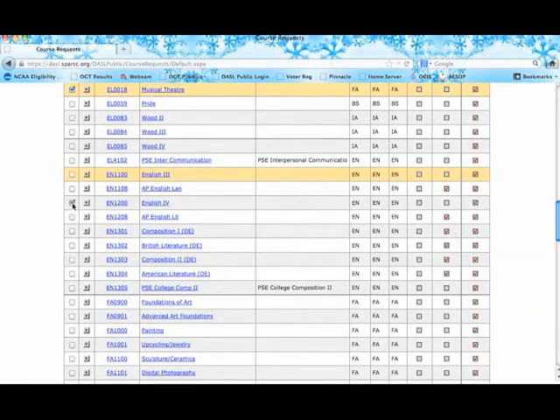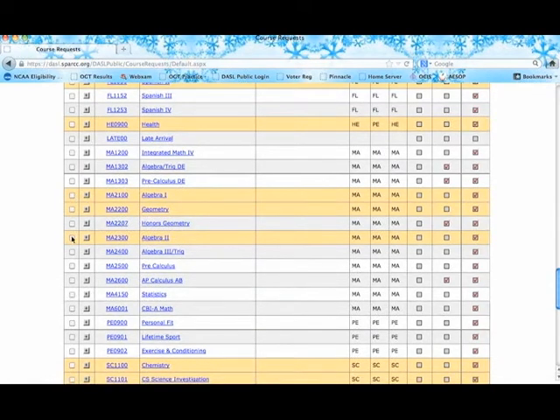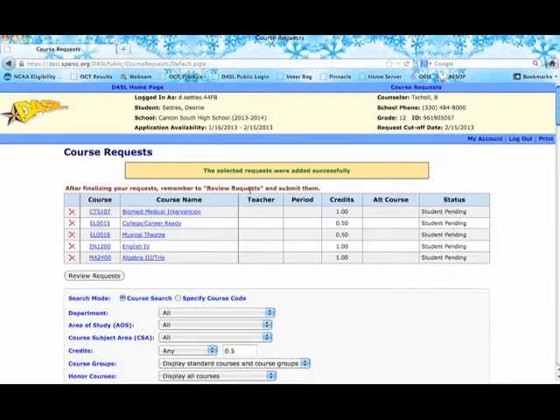When you click search, a list of all available courses appears with course codes and names matching your registration guide. Scroll down and put a checkmark in the boxes on the left to select your classes. For example, pick biomedical engineering, college and career ready as an elective, musical theater — which is also the acting course — and English 4. Highlighted courses are ones you've already taken. Once you've picked your classes, scroll to the bottom and click 'request selected courses.'